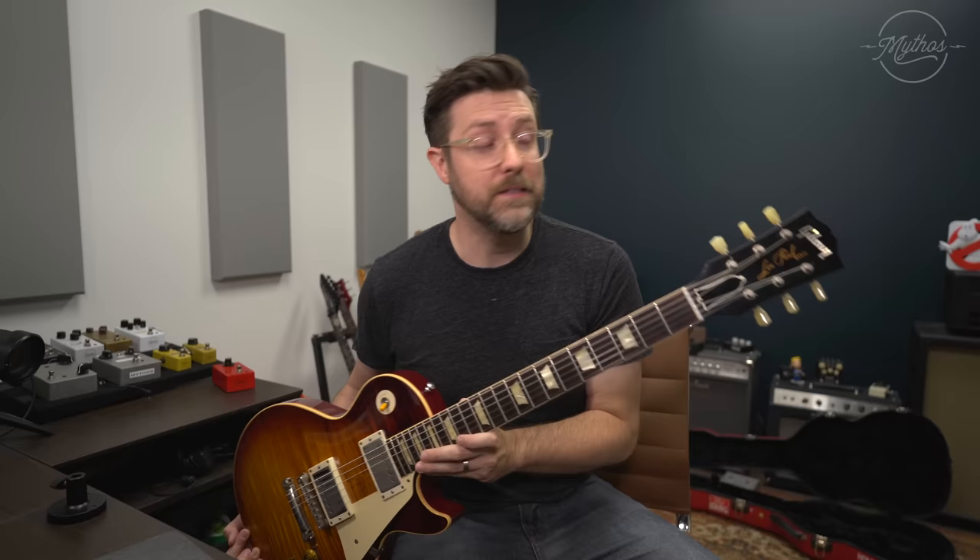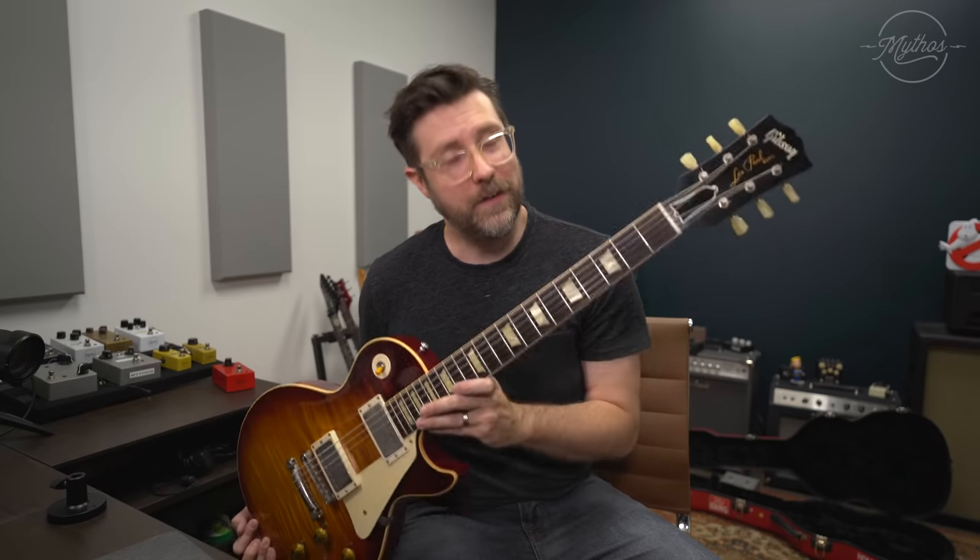My wife and I — my now wife — we had gotten engaged and she wanted a ring. And part of the deal was I said, hey, if I get you this ring, I want to trade in some guitars and get my dream guitar, because you're getting the ring you've always wanted. So we came to an agreement and this entered my life.